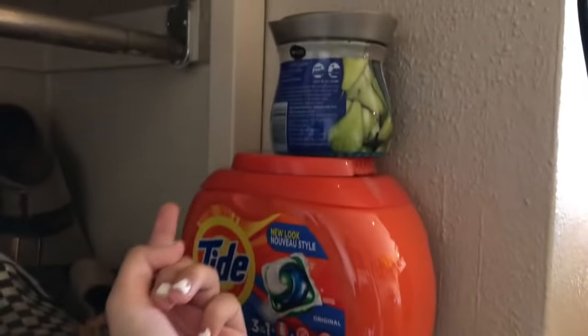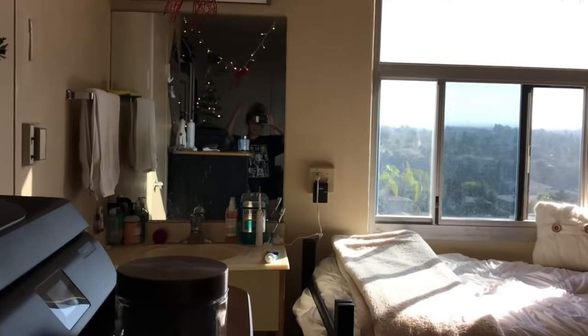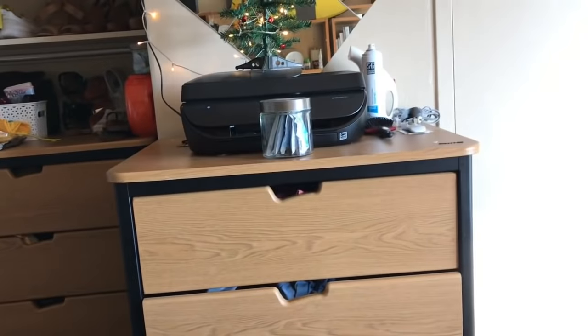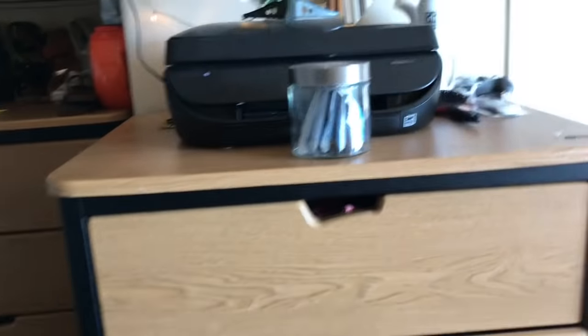I have Tide Pods and Gushers laundry pods because who uses real laundry detergent anymore? There's also an air freshener up here because the garbage is down here and it smells, so we use one and it smells like a tropical rainforest.